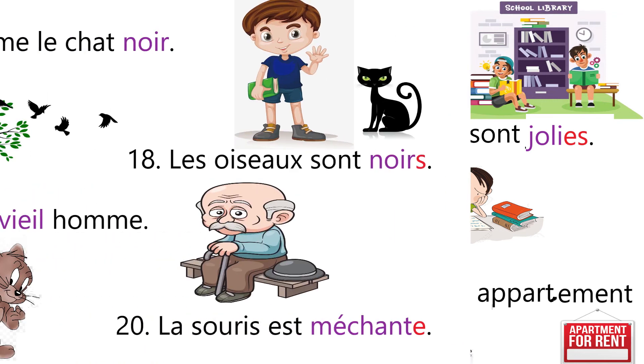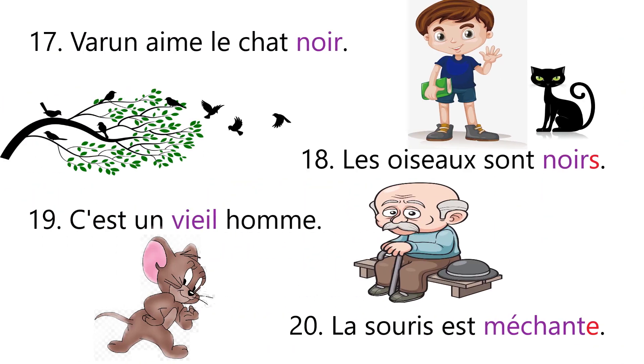Sentence number seventeen: Varun aime le chat noir — that means Varun likes the black cat. The given noun le chat is masculine, so we write the masculine form of noir. Sentence number eighteen: Les oiseaux sont noirs. The given noun les oiseaux is masculine plural, so we add s in the masculine form of the adjective noir.